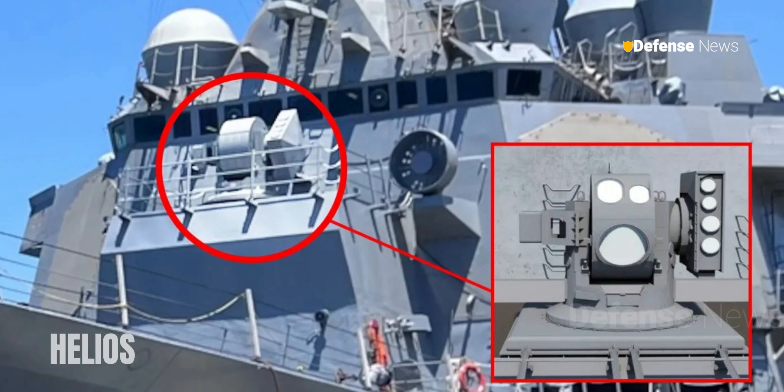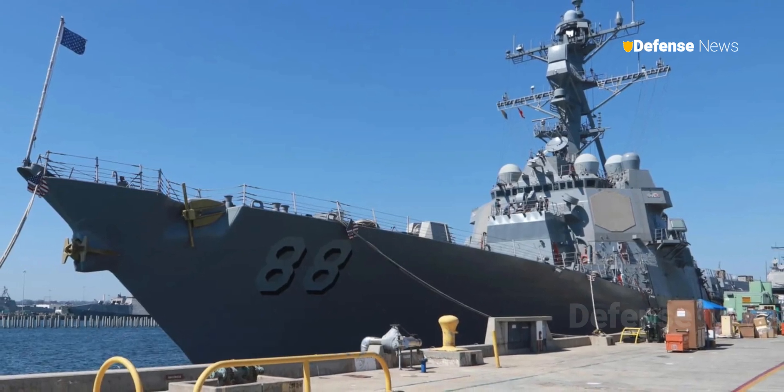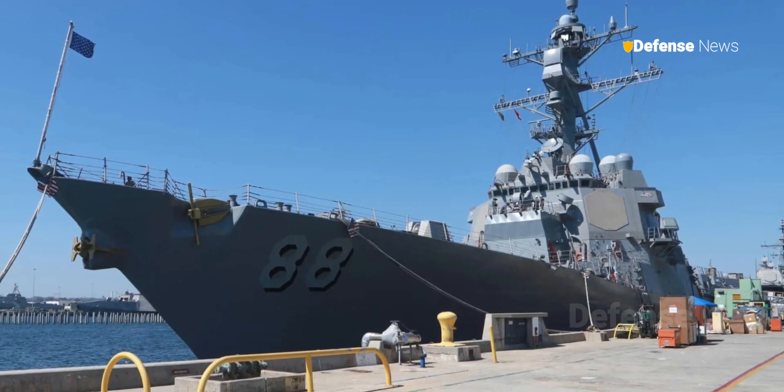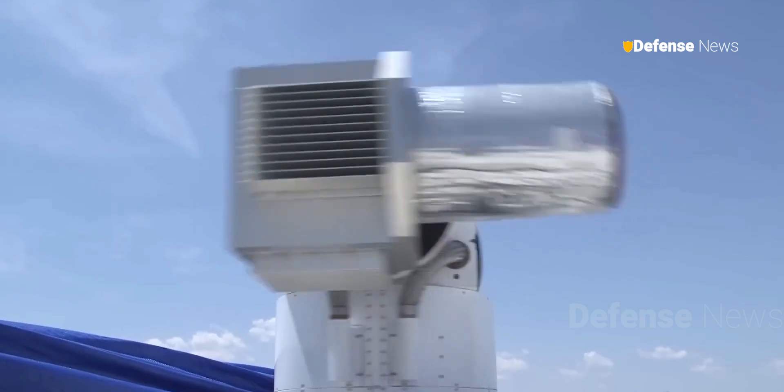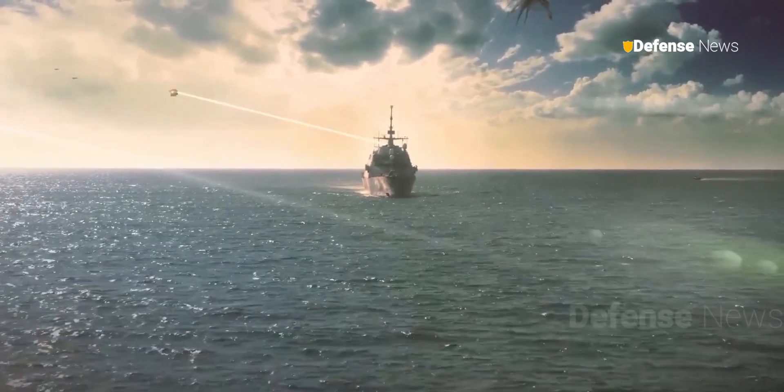Helios, delivered in 2022, is now operational on USS Preble, DDG-88. The HELCAP program aims to develop high-energy lasers capable of defeating Anti-Ship Cruise Missiles, addressing challenges such as atmospheric turbulence and precision targeting.